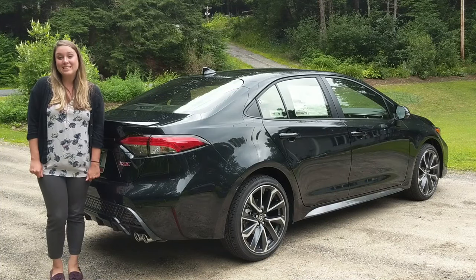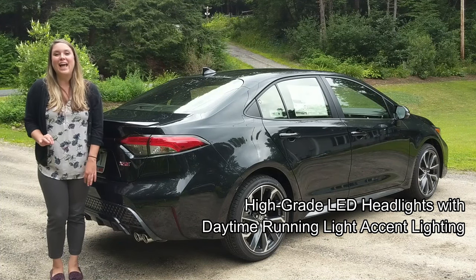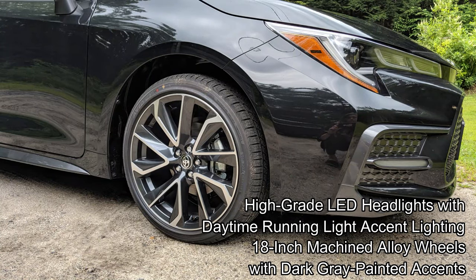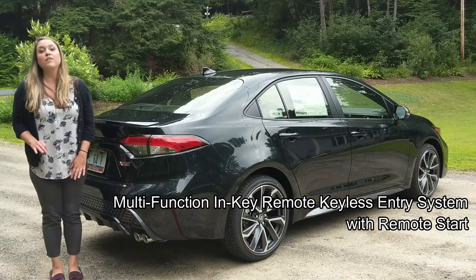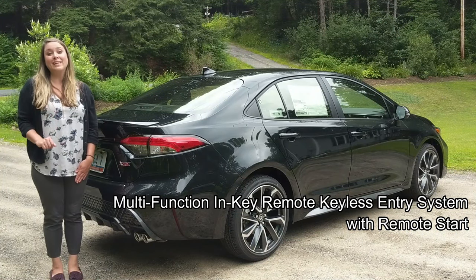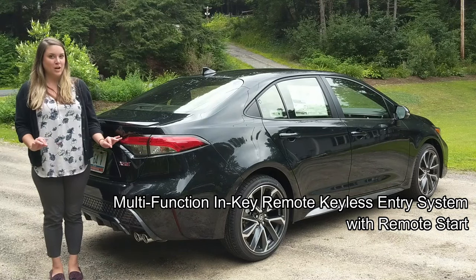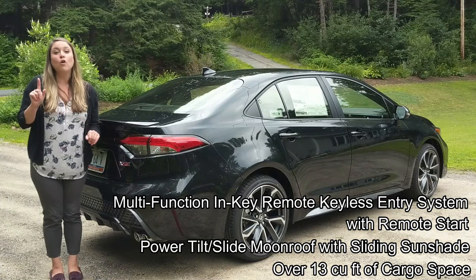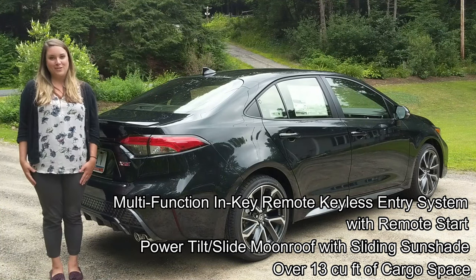Here on the exterior, we have high-grade LED headlights, daytime running light, accent lighting. We have 18-inch machined alloy wheels with dark gray painted accents, the multifunction in-key remote keyless entry system with remote start, a power tilt slide moonroof with a sliding sunshade, and over 13 cubic feet of cargo space.